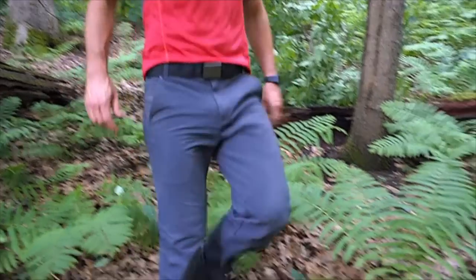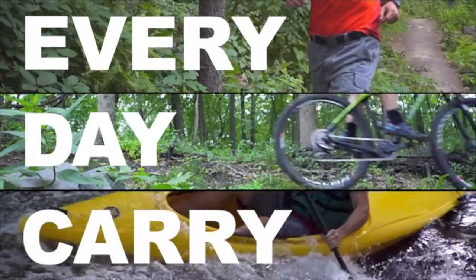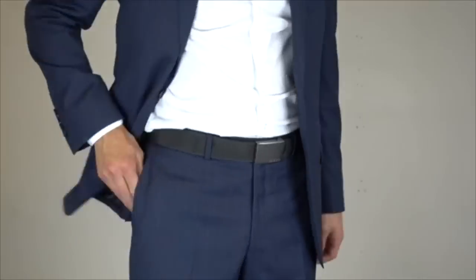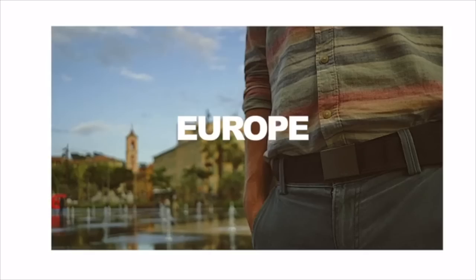We consider the Cash Belt the culmination of our experience and the next step in our evolution, starting with the concept of EDC — everyday carry. You probably don't leave the house without a belt, and with the Cash Belt you can leave fully prepared without feeling encumbered by extra items. We've beta tested this beast in our own lives, taking it all around the world, and it passed the test.